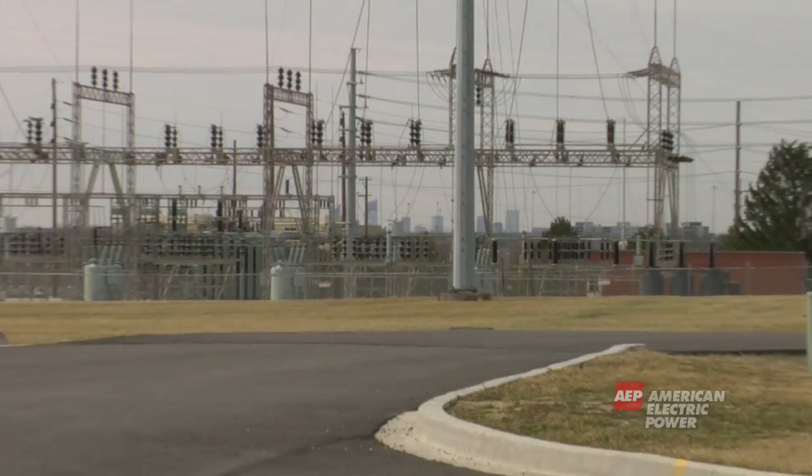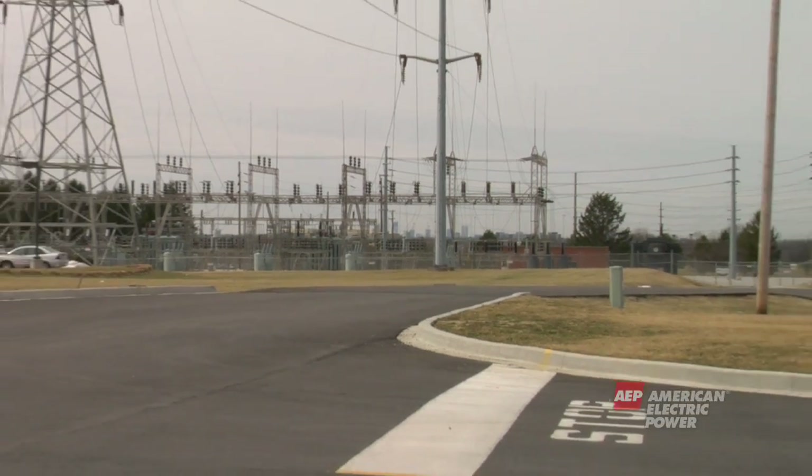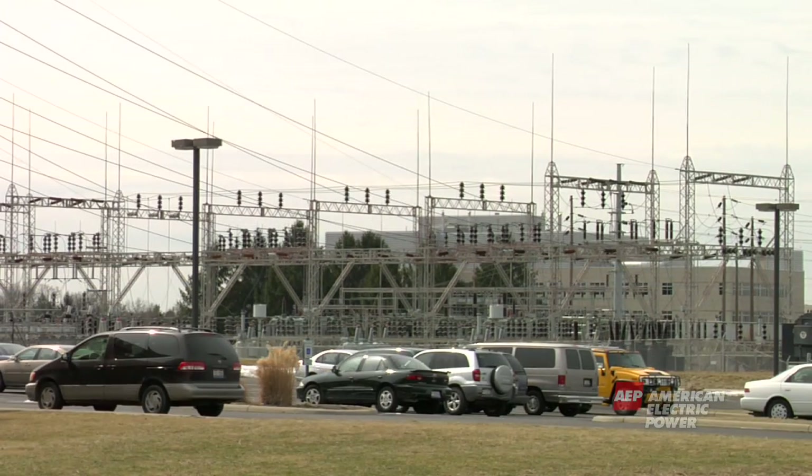This lower level of electricity is easier to handle and is now ready to be delivered to your home or business. But before we move on to the distribution system, let's now review some transmission system safety tips.